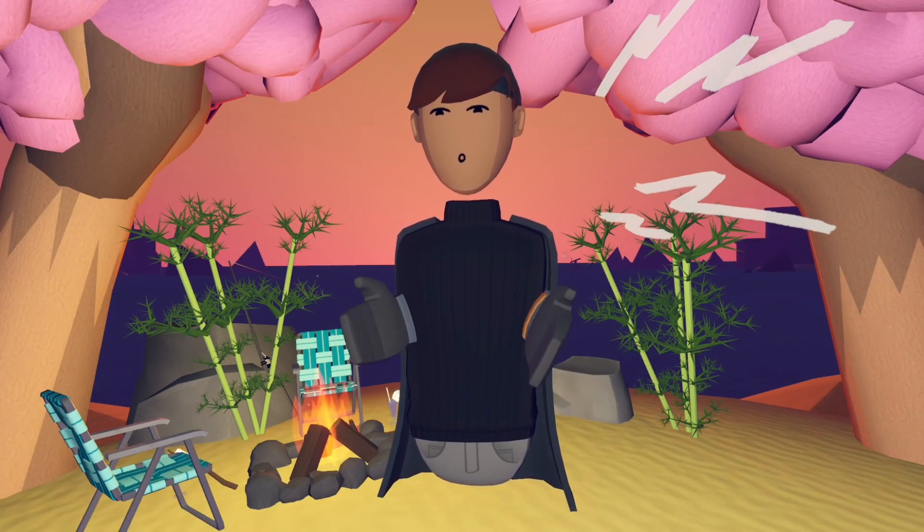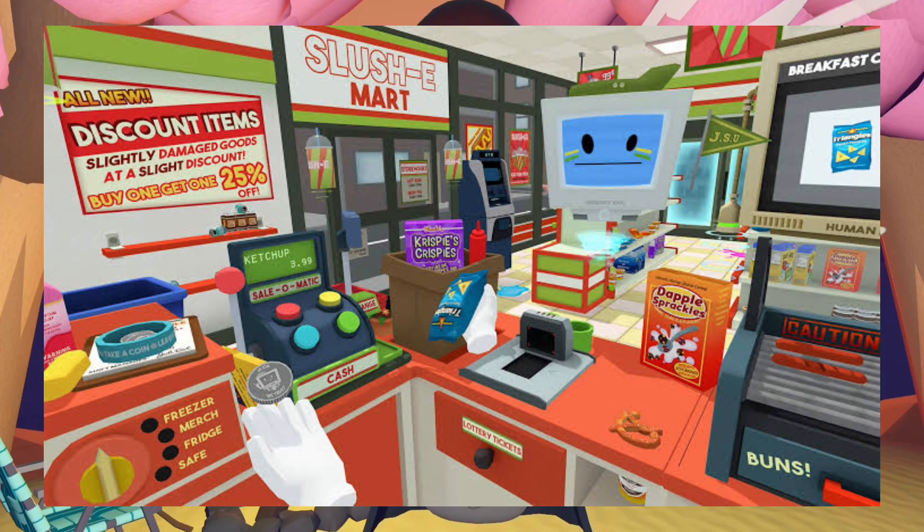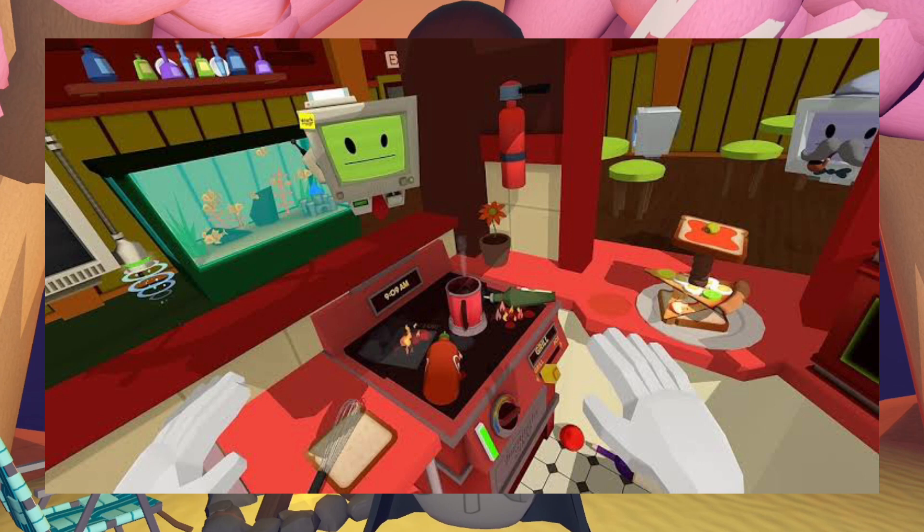It's actually called Working Simulator, but it's going to kind of be the same as Job Simulator. There's like the office job, there's the store job, and there's also the one in the restaurant, I'm pretty sure.